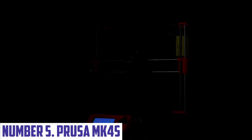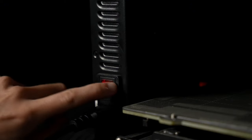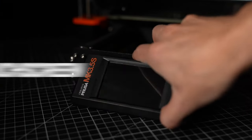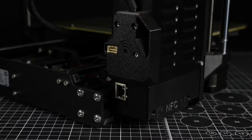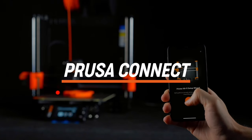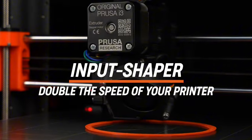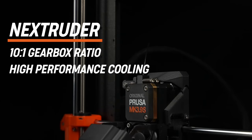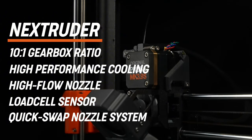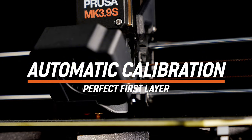Number 5: Prusa MK4S. The Prusa MK4S is the latest evolution in desktop 3D printing technology, bringing creative visions to life with precision and ease. Building on the success of its predecessor, the MK4S features enhanced capabilities for both novice and experienced makers. With an impressive build volume of 250 x 210 x 210 mm, you can create intricate designs or larger models without compromise. Equipped with the upgraded multi-material upgrade MMU3 system, the MK4S allows seamless switching between up to five materials, enabling stunning multi-coloured prints and enhanced functionality.